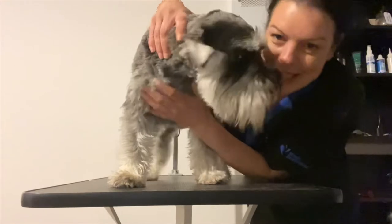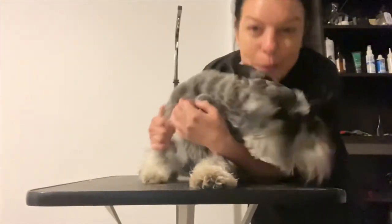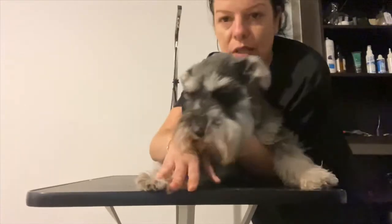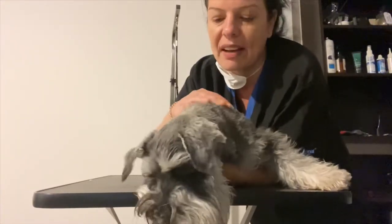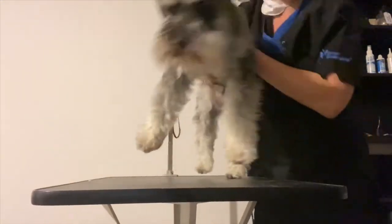I'll also clip his nails, and then in another five weeks I'll see them for their full clip again. So this is Dobby before his bath.